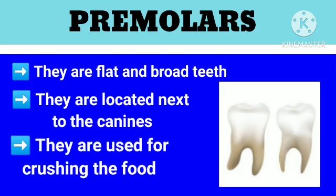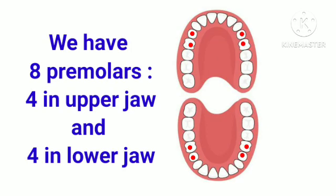Premolars are flat and broad teeth. They are located next to the canines. They are used for crushing the food. We have 8 premolars, 4 in upper jaw and 4 in lower jaw.